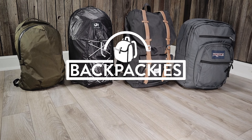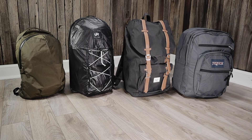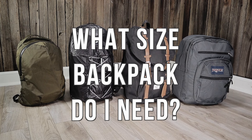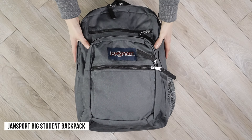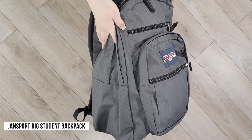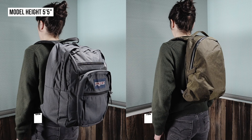Hello and welcome to another Backpackies video. Today we're going to help you answer the question: what size backpack do I need? If you are shopping online for a backpack, picking the right size can get confusing because you don't have the bag in front of you, so it's harder to tell if a backpack will be too big or too small.